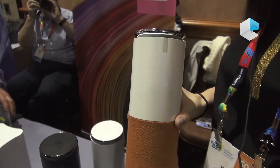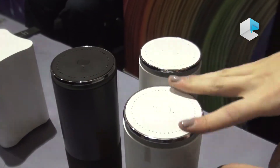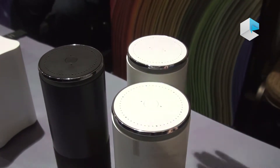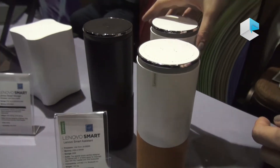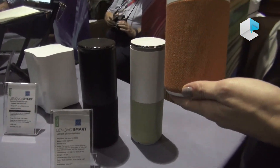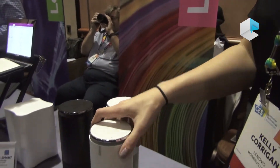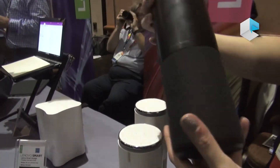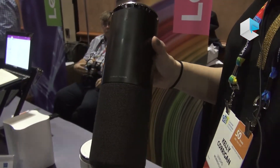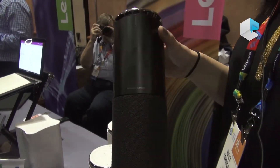Any compatibility with smart light bulbs, plugs, thermostats — anything like that — this will be able to control. We're actually making two different versions. The first version is coming in at $129.99, which is $50 cheaper than the Amazon Echo. The other version is our Harman Kardon version, powered by Harman Kardon speakers, coming in at $180. They're both coming out this May.